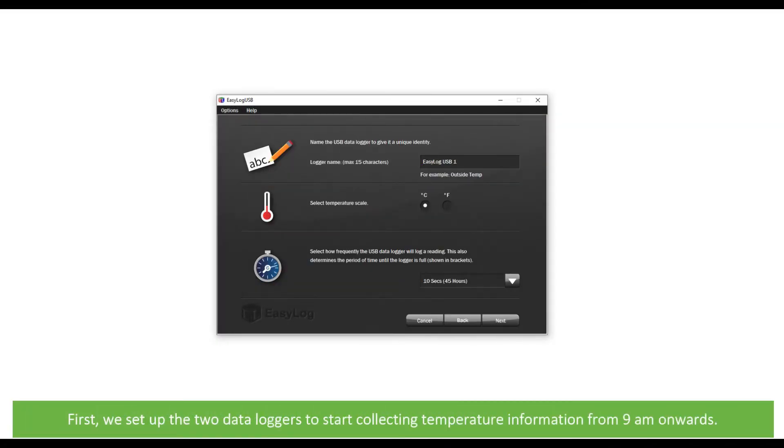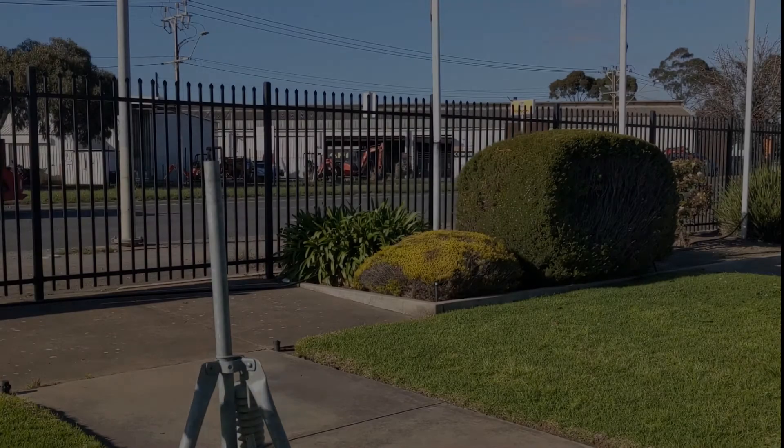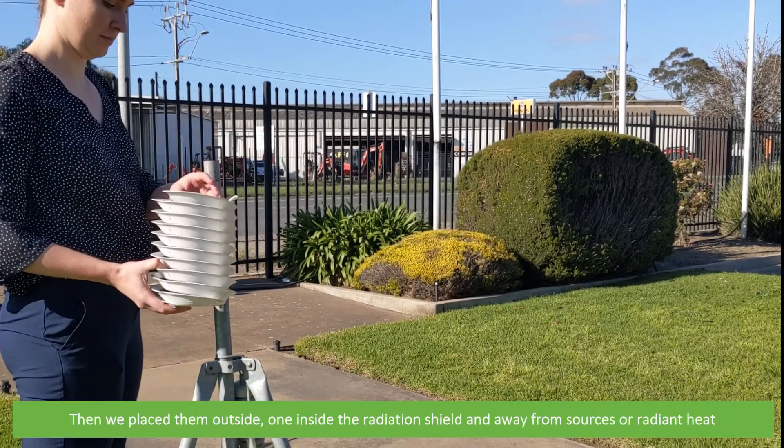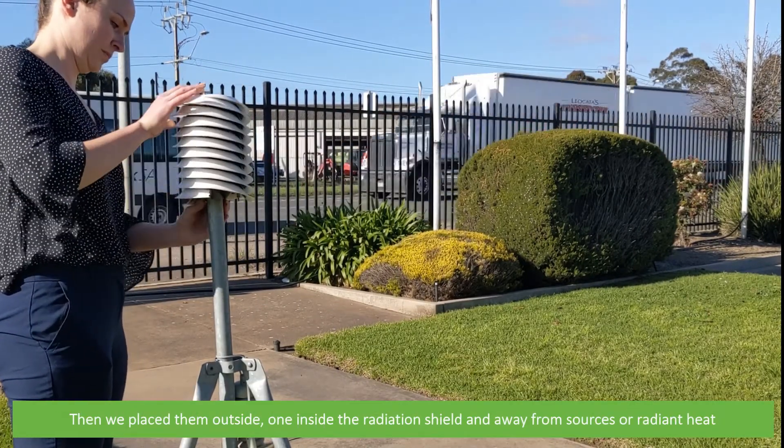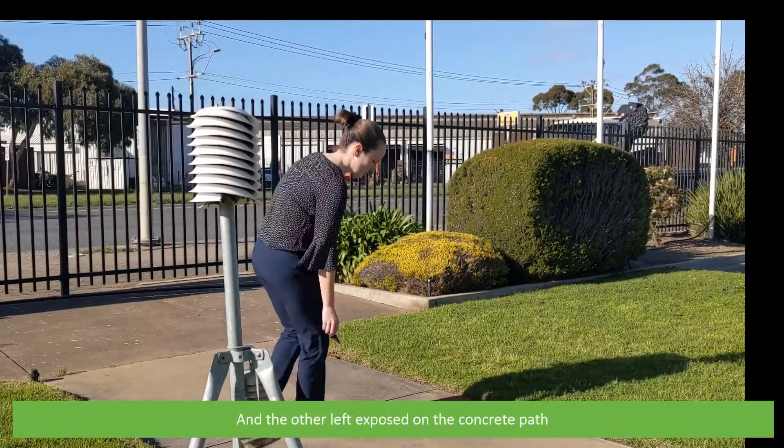First we set up the two data loggers to start collecting temperature information from nine o'clock onwards. Then we place them outside — one inside the solar radiation shield and away from sources of radiant heat, and the other left exposed on the concrete path.